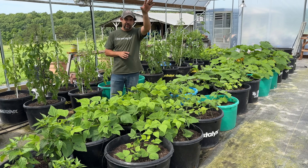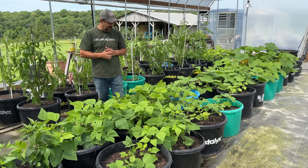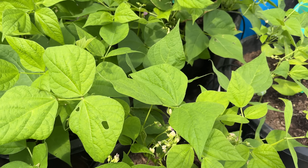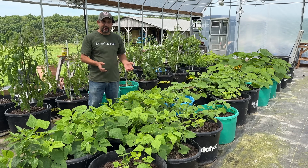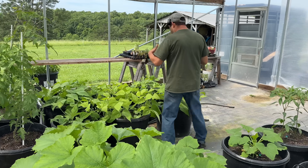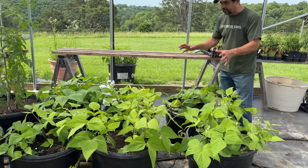Next up are green beans in the greenhouse - we're growing bush varieties unlike the pole beans outside. We have six buckets of Contender green beans with five plants in each bucket - they are doing fantastic. We grow this variety every year because it always does really well. There are so many blossoms and we already have quite a few little beans - I've been waiting for one big enough to pick, and we should have some ready within the next week or so. At the other end we also have Jade bush beans, which are starting to get some blossoms as well.